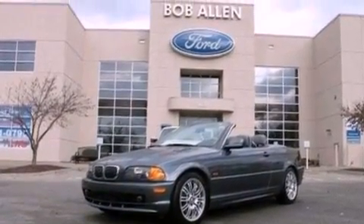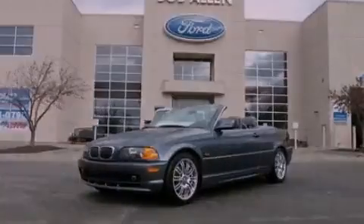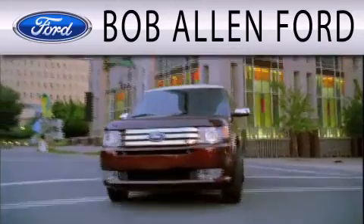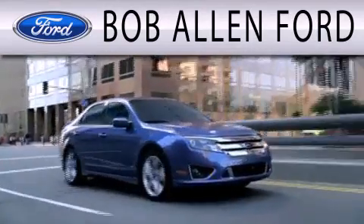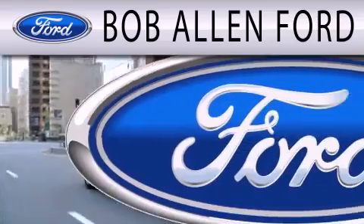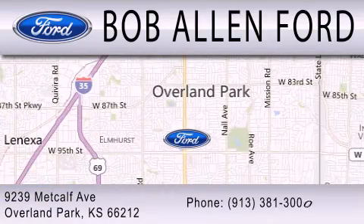Call now to find out how you can own this breathtaking automobile. Bob Allen Ford is dedicated to doing everything possible to ensure that the experience you have selecting your next vehicle is as pleasant as possible. We are located at 9239 Metcalf Avenue in Overland Park.